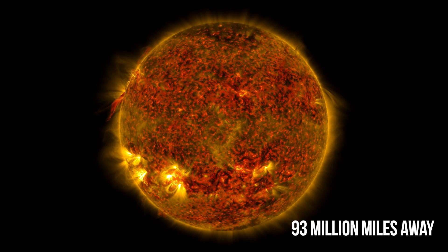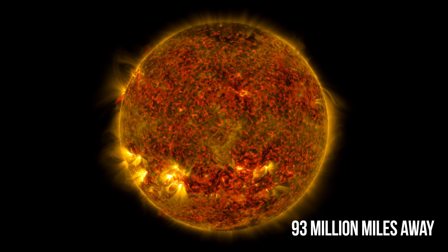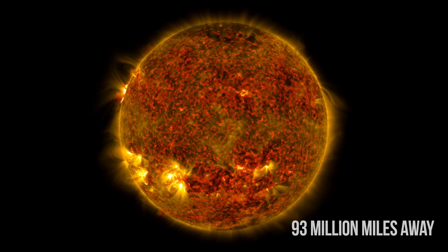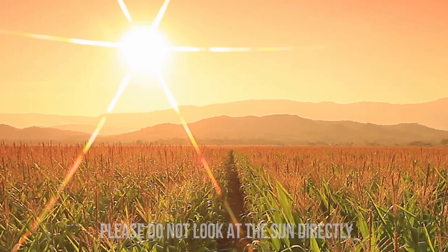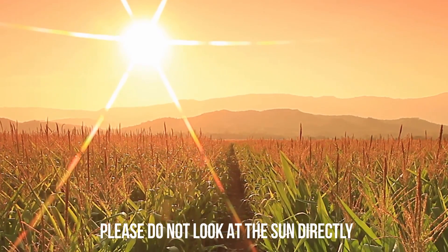For example, our sun is located about 93 million miles from Earth. That means that it takes roughly 8 minutes for its light to reach us here on our planet. So when we look at the sun, we see it exactly as it was 8 minutes in the past.